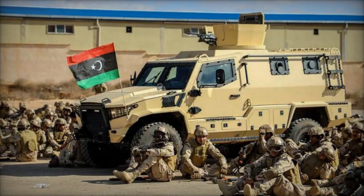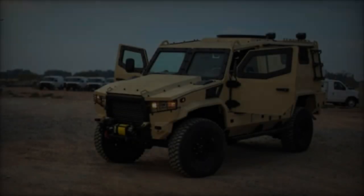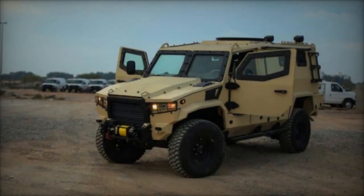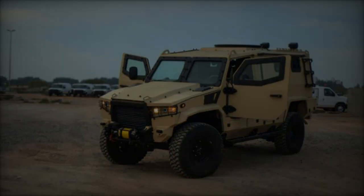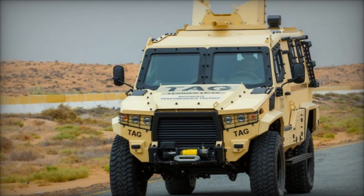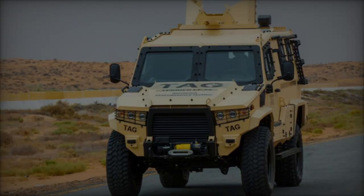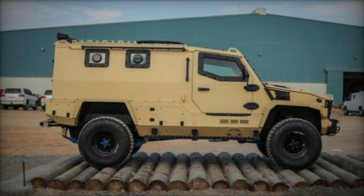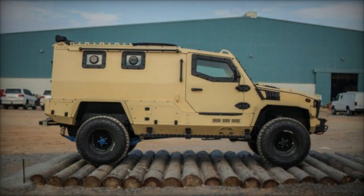With dimensions measuring 5,226 mm in length, 1,874 mm in width, and 2,180 mm in height, the Terrier LT-79 provides ample space to accommodate up to 8 occupants in a 2-plus-6 seating configuration, expandable to 2-plus-8 with optional bench seating. Its design features 3 doors and an optional roof turret with a hatch, ensuring versatility in various operational scenarios.